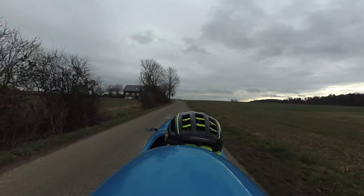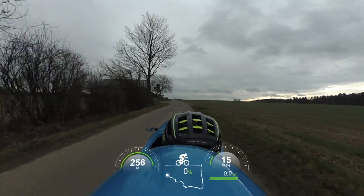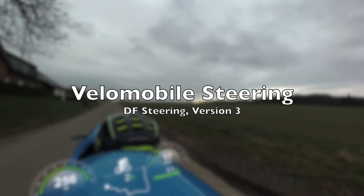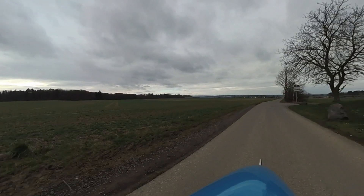Hello and welcome to another day in Velomobile Paradise. Today is going to be a little bit different — not the usual tour video, but sort of a technical video. It is about the steering of my DF, and this of course has a history to it. Here's the story.